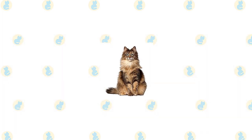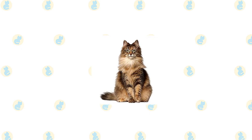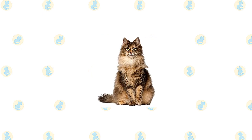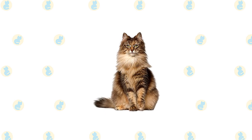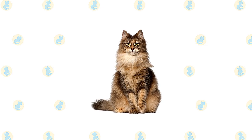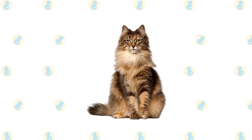Norwegian forest cat is notable for its long, thick, beautiful coat and large size. The head has an inverted triangle shape, pointed at the chin and then widening on each side up toward the medium to large ears, which are heavily tufted. Large, almond-shaped eyes are green, gold, or copper, although white cats may have blue eyes or odd eyes.